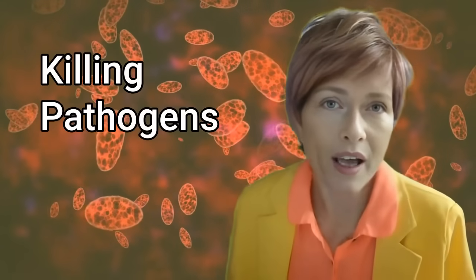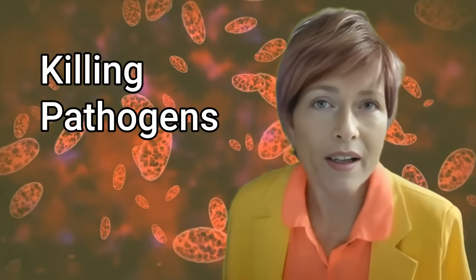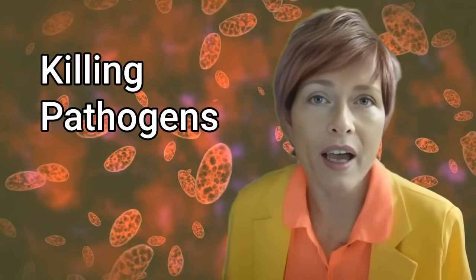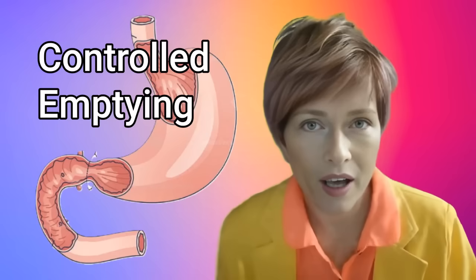Number three: killing pathogens. The highly acidic environment of the stomach, created by the hydrochloric acid, kills bacteria and pathogens, thus serving as a protective mechanism against infections.